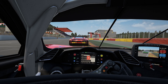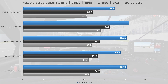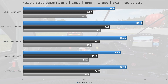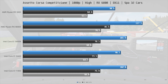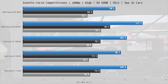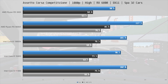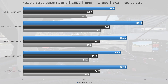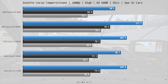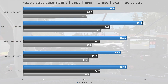Moving on to the gaming benchmarks, we start off with Assetto Corsa Competizione, doing a lap around Spa with 32 cars on the track. The 11400 matched the stock 10600K here with 102 frames per second on average, and with similar frame times as well. This makes it 6% faster than the 10400 and 13% faster than the 3600, both sub-$200 CPUs. The $300 5600X is 15% faster than the 11400 here, as it should be given the price.